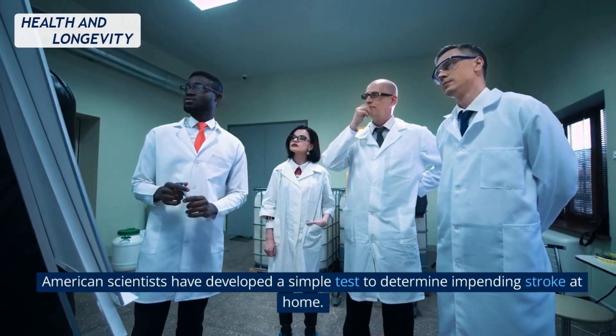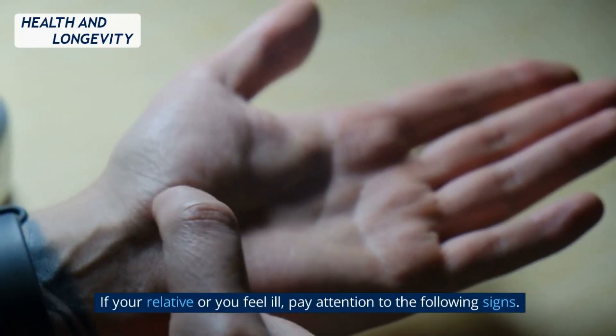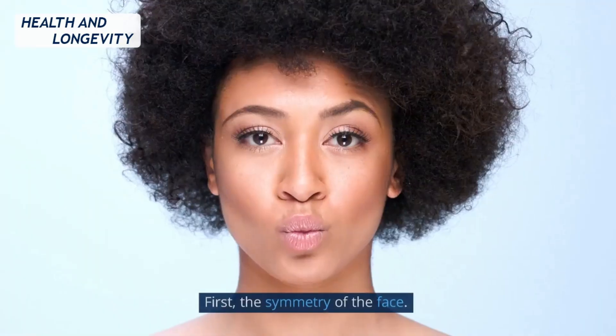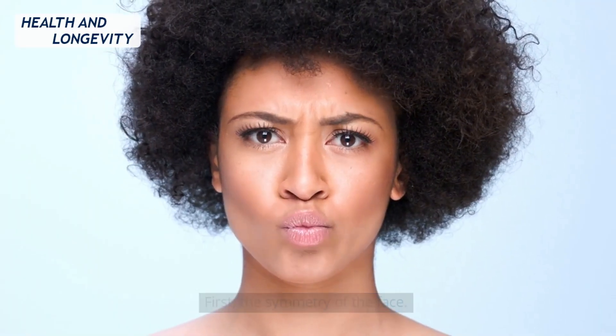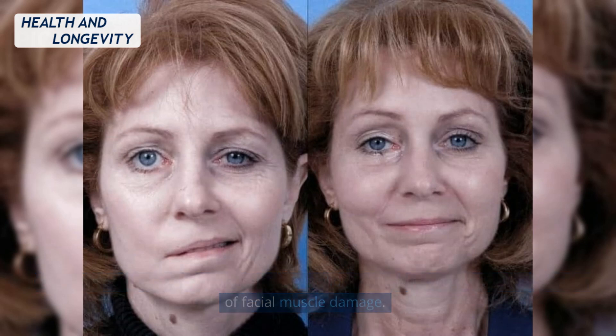American scientists have developed a simple test to determine impending stroke at home, called the FAST test. If your relative or you feel ill, pay attention to the following signs. First, check the symmetry of the face. If one side of the lip does not rise or the eyelid droops when you smile, this is a sign of facial muscle damage.